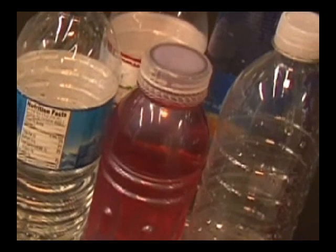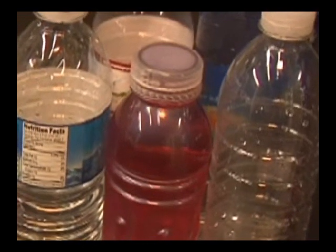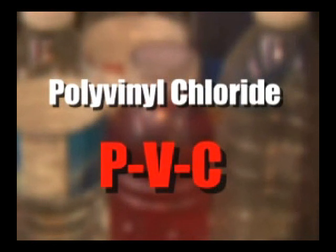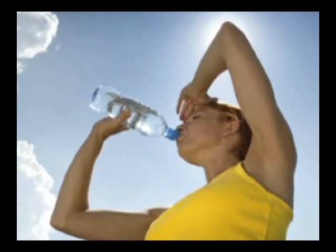The rumors swirling around are true. Chemicals used to manufacture certain plastics, such as polyvinyl chloride — commonly referred to as PVC — can be potentially harmful when ingested.